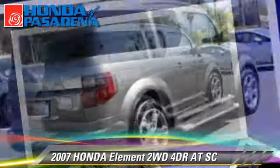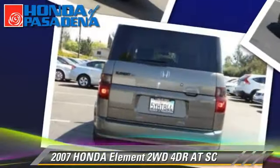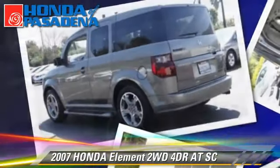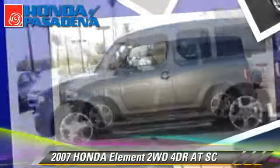This Honda features power windows, power door locks, and alloy wheels. Safety features include dual front airbags, traction control, and stability control.